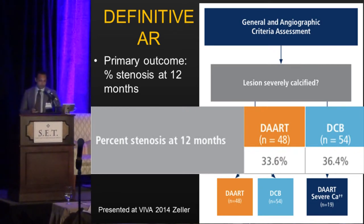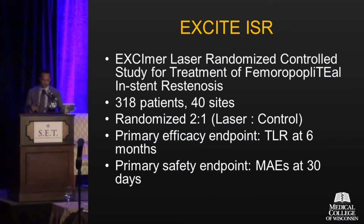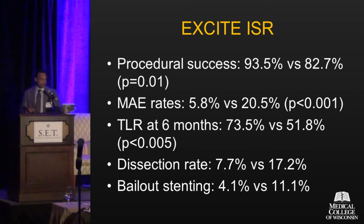Looking at laser atherectomy and more recent contemporary data: the EXCIMER laser randomized controlled trial for femoropopliteal lesions with in-stent restenosis enrolled 318 patients across 40 sites, randomized 2-to-1, laser to control. Procedural success was fairly high at 93.5% for the laser group versus plain old balloon angioplasty. Major adverse events and TLR at six months favored laser atherectomy followed by balloon angioplasty. Dissection rates and bailout stenting were also lower in the laser atherectomy group, which led to FDA approval of the EXCIMER laser by Spectranetics for this in-stent restenosis indication.